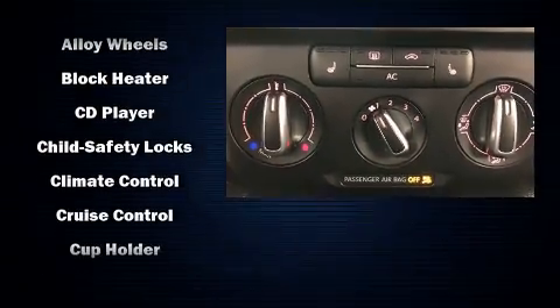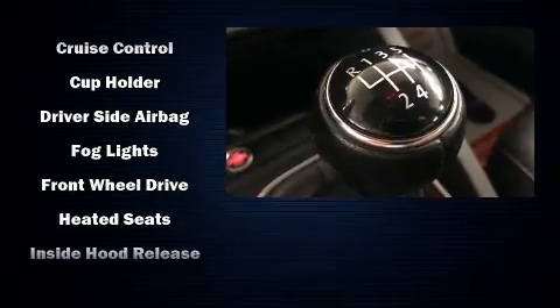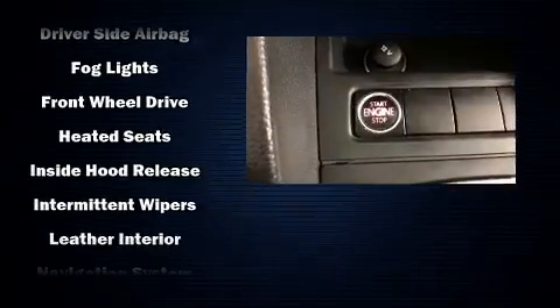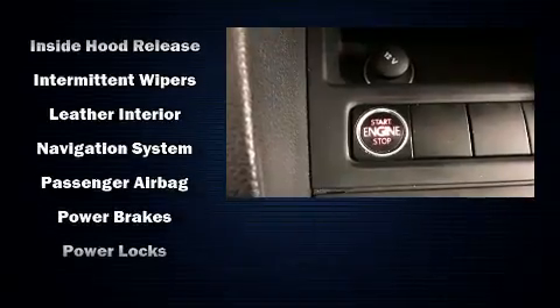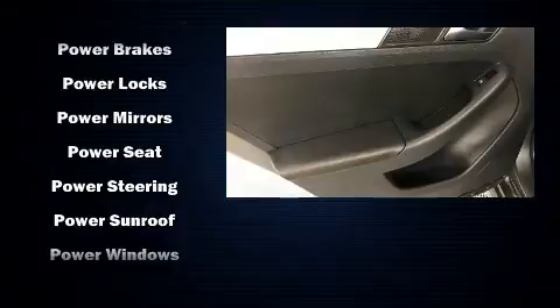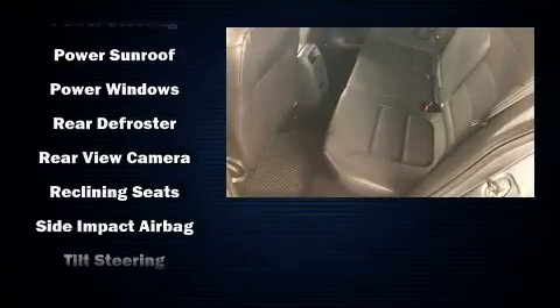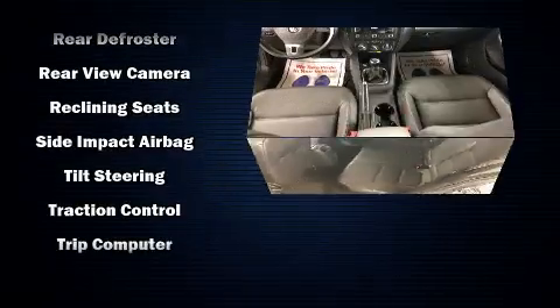Safety equipment has been integrated throughout including dual front impact airbags with occupant sensing airbag, front side impact airbags, traction control, brake assist, a panic alarm, and four-wheel disc brakes with ABS. This car was designed with safety in mind allowing you to drive with even greater assurance.